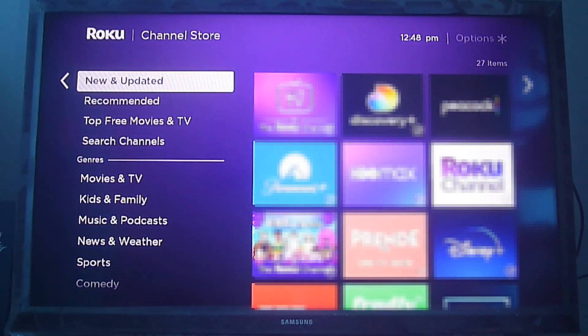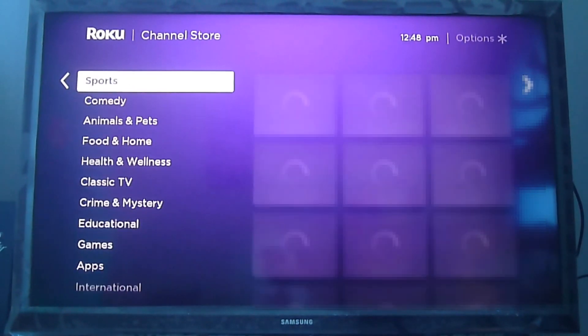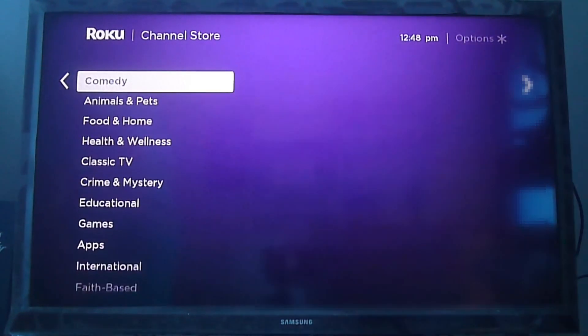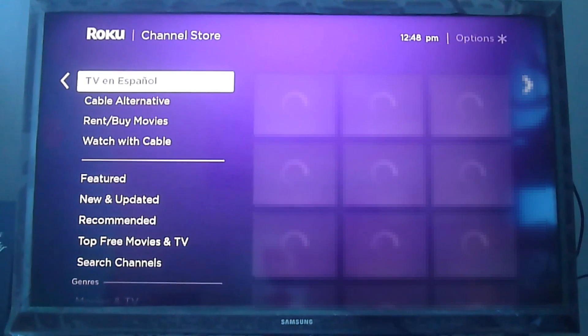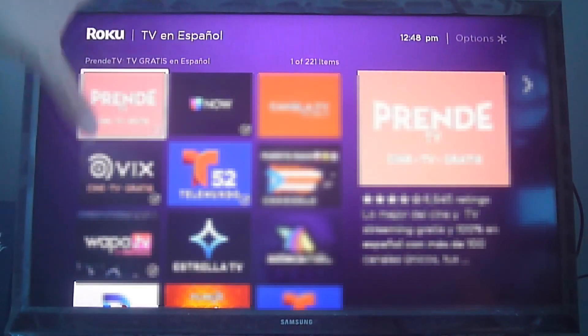So you're looking right now at the channel store — the official channel store from the Roku devices — and as you can see we're going through all the categories available right now at the app store. If you're not seeing these categories on your Roku devices, it's because you have a regional account. Make sure you check out our videos about how to create a US account in order to get access to more content.